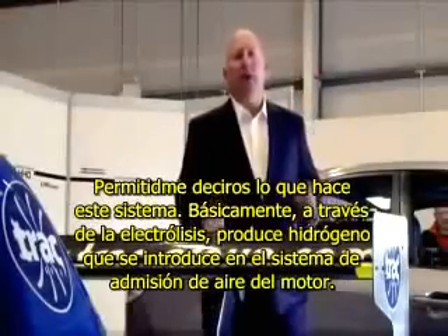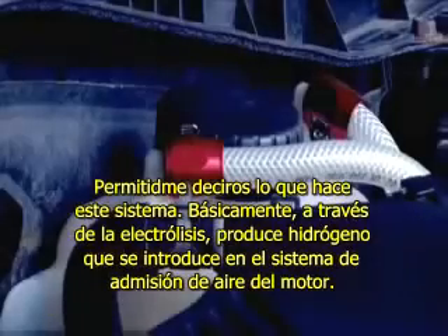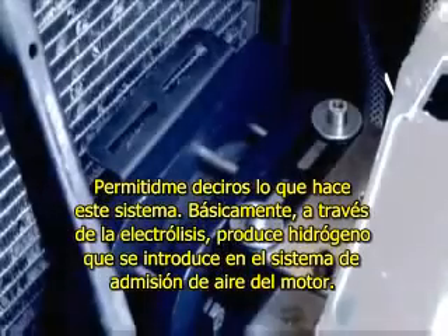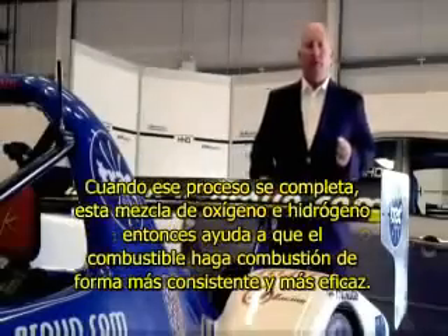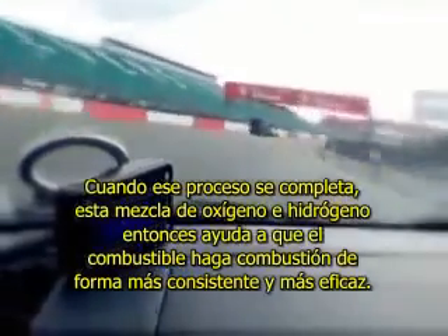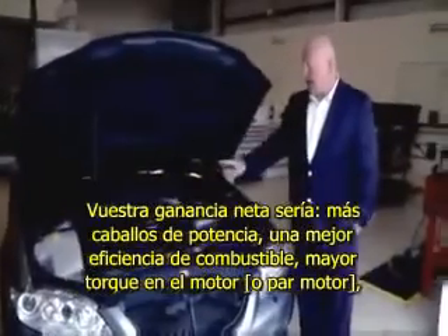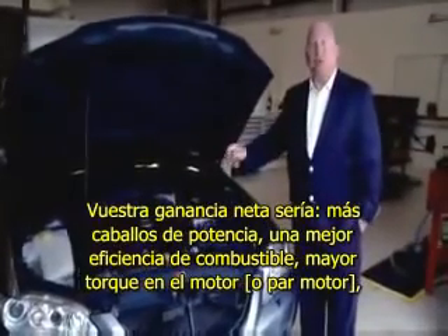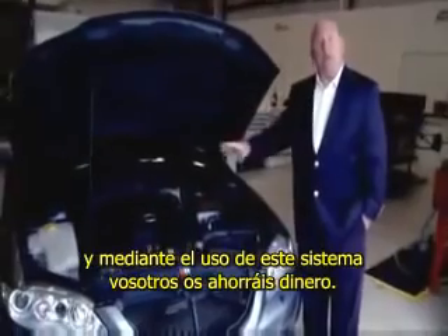Let me tell you what this Hydro system does. It basically, through electrolysis, produces hydrogen that we introduce into the air intake system on the engine. When that process is complete, this hydrogen-oxygen mix then helps the fuel burn more consistently and more efficiently. Your net gain is more horsepower, better fuel efficiency, more torque on the engine, and by using our systems, you save money.